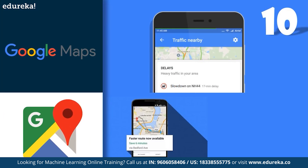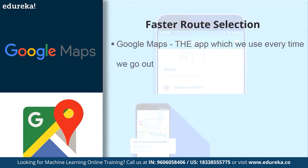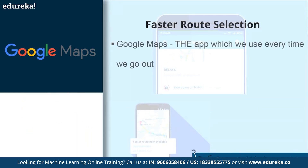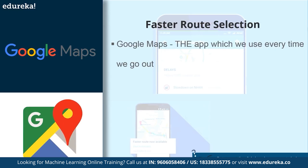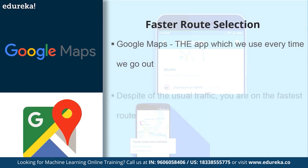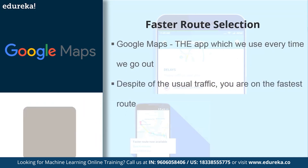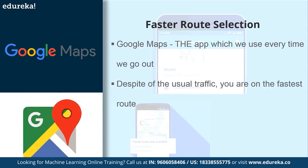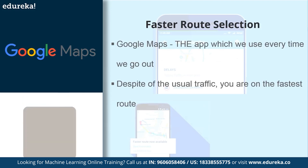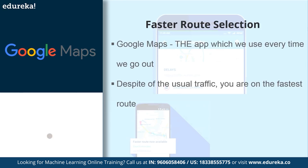Starting with number 10, we have the application of machine learning in Google Maps. Google Maps is probably the app which we use every time we go out. A couple of days ago I was driving to another part of the city with Google Maps guiding me. I was on the outer ring road when the app's voice said, despite the usual traffic, you're on the fastest route. How does Google Maps know that? It's a combination of the number of people currently using the service, its database of historical traffic data, and a few technological tricks it has absorbed from other companies.